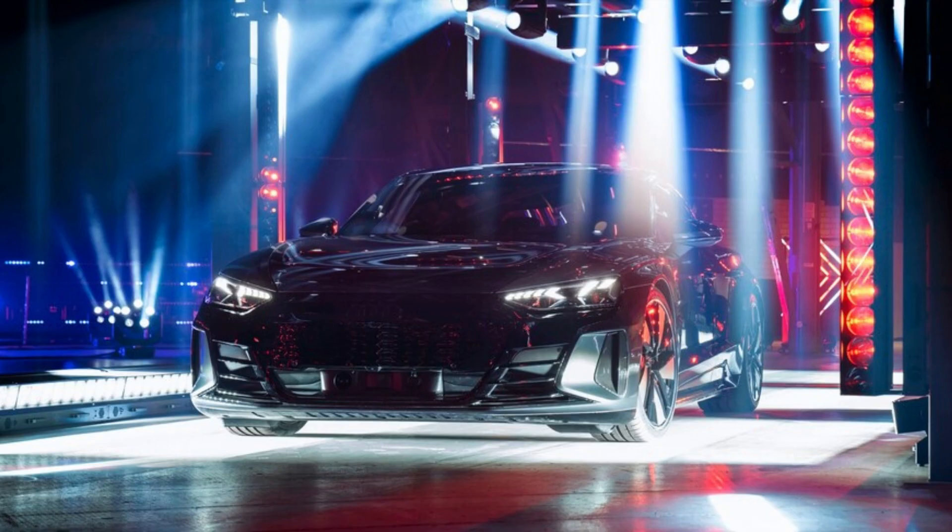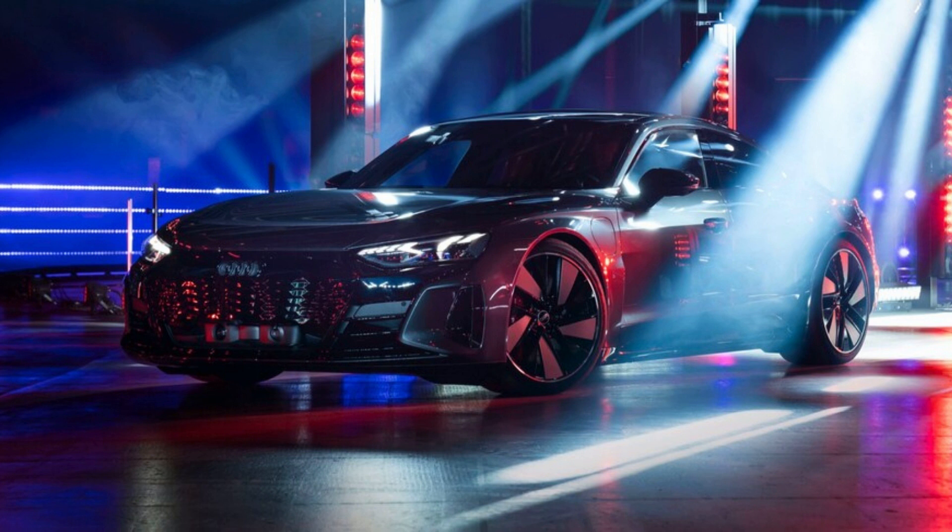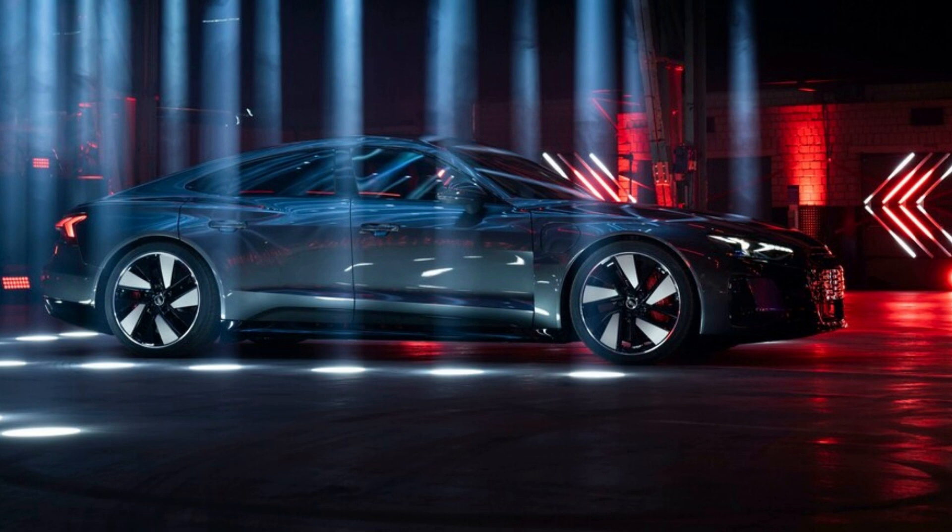Rear comfort is improved by the innovative foot garage Audi is so proud of. Rather than the completely flat floor of a skateboard-style EV chassis, the battery is scooped out in the rear passenger footwells, allowing the two rear occupants to sit lower underneath that very swoopy roofline without sacrificing headspace for adults with taller torsos. Simple, effective, and surprisingly elegant — it's a nice solution.